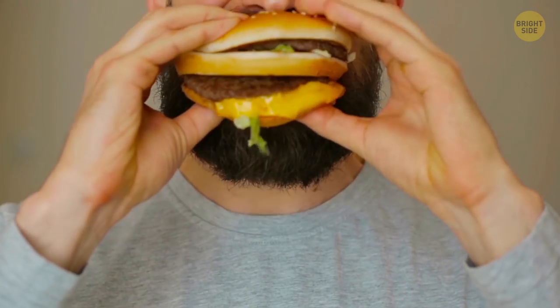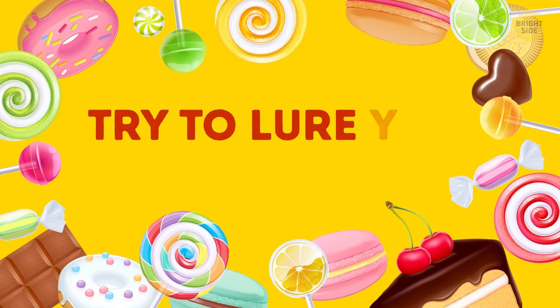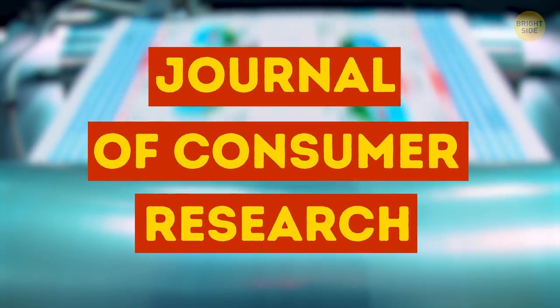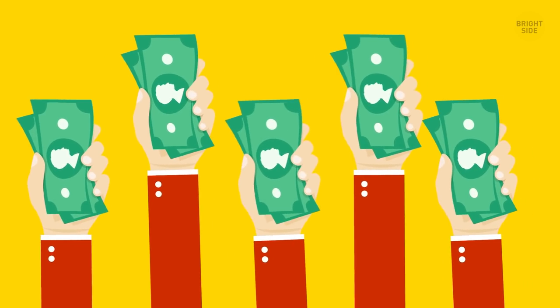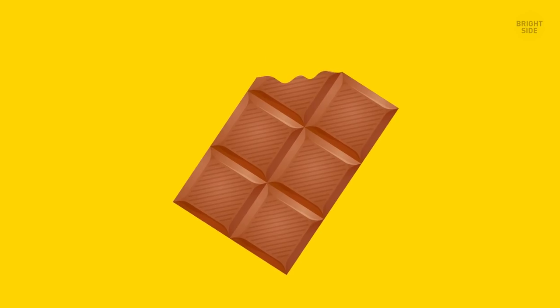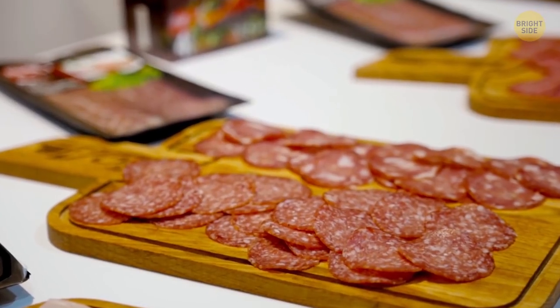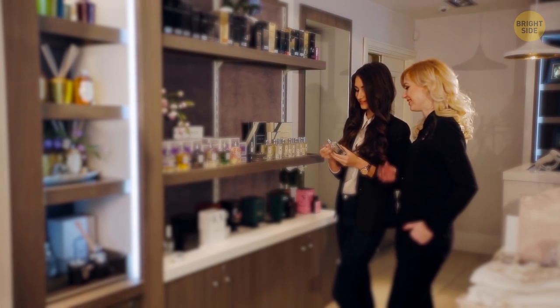...you might find a cheaper alternative for $4.30 that will be just as good. Stores also lure you with candy. The Journal of Consumer Research published a study proving that people bought more luxury products — like expensive watches, designer clothing, and gadgets — after they were treated to some chocolates. This is also the reason why some grocery stores invite you to sample their products.